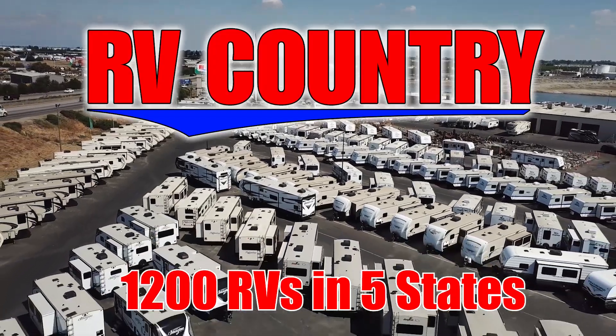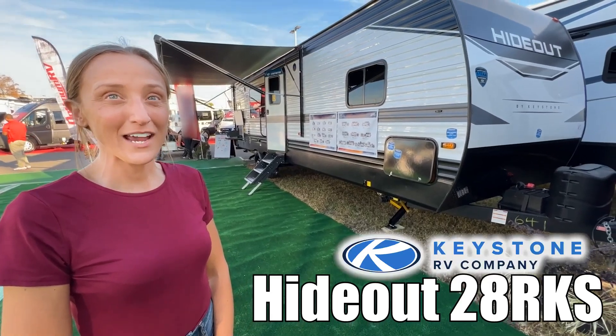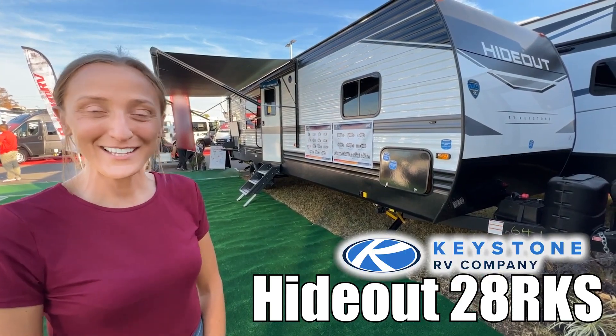Here's another great RV from RV Country. My name is Laura and today we're going to be taking a look at the Hideout by Keystone, model number 28 RKS. Let's go.